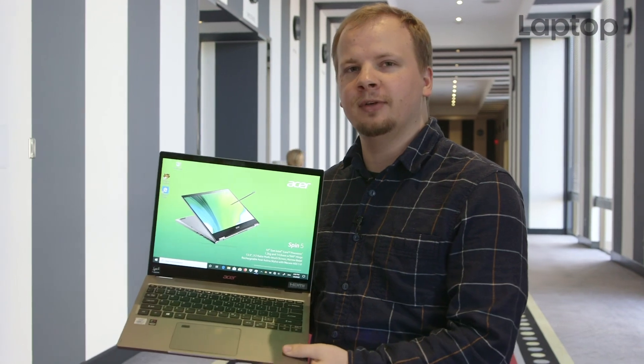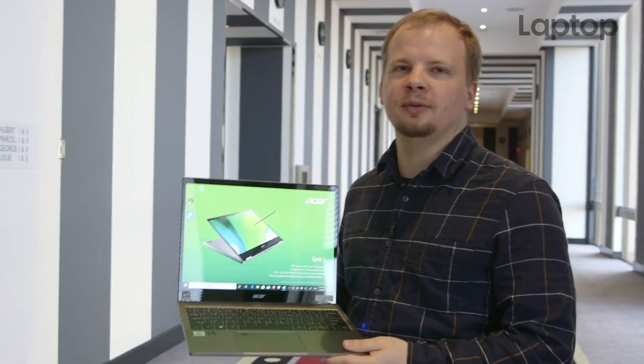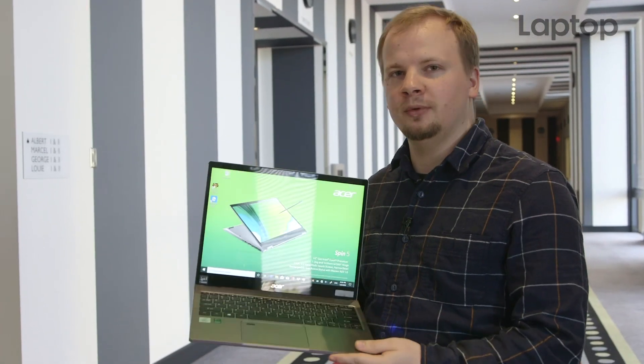The Acer Spin 5 is powered by the latest Intel 10th gen processors. It will have up to 16 gigabytes of RAM and up to a terabyte SSD. The Spin 5 will sell for $899 when it becomes available in June of this year.